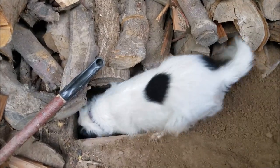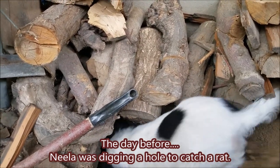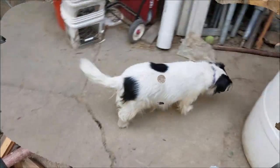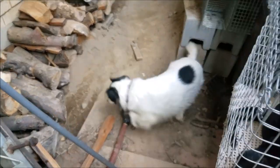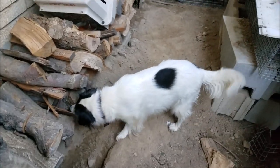The hole is getting bigger. Neela got tired of digging and gave up. She got pretty dirty and wore down her toenails some. But let's take a look at her hole.